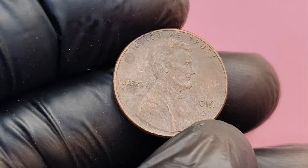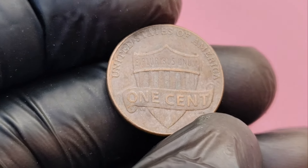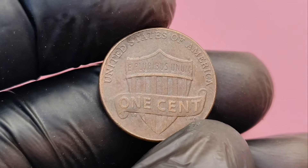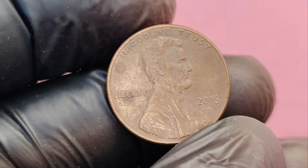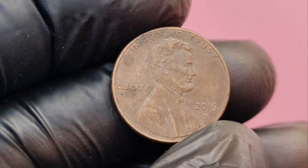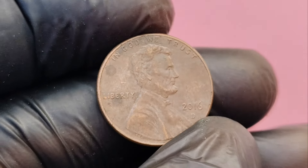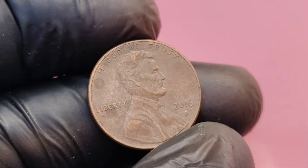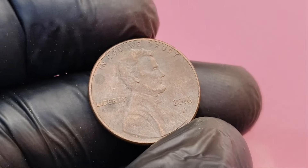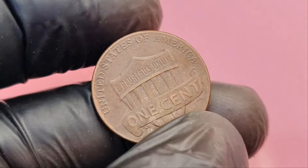First things first, let's talk about the basics. The 2016 D Lincoln penny was minted at the Denver Mint. Like all Lincoln cents, it features the familiar portrait of Abraham Lincoln on the front, designed by Victor David Brenner. On the reverse, you'll find the Union Shield design, which replaced the Lincoln Memorial in 2010. Now, 2016 saw billions of pennies produced, and most of them are worth only their face value. But there are certain pennies that stand out from the crowd — those with rare errors or unique characteristics.